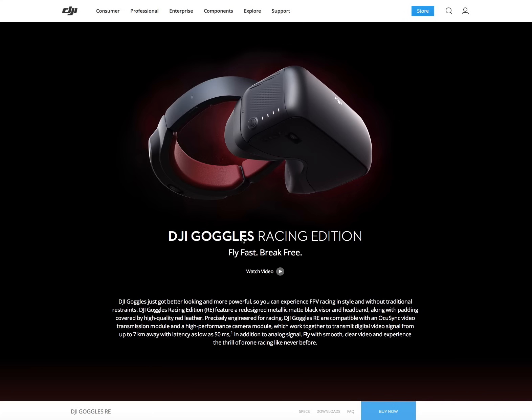DJI have made changes to make the goggles better and more powerful for FPV racing, with a new band visor, although the overall design and size is exactly the same. It remains fully compatible with OcuSync, but they've also upgraded it: whereas the original DJI Goggles only worked on 2.4 GHz for OcuSync, it now works on both 2.4 and 5 GHz when used with the Mavic Pro, and still supports the Spark via USB and all other DJI aircraft.